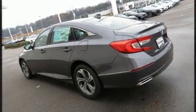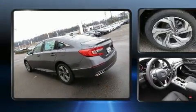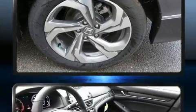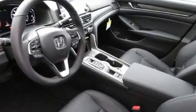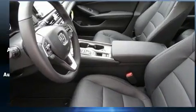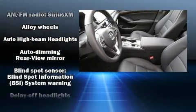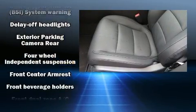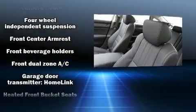Top features include heated front seats, variably intermittent wipers, power front seats, an automatic dimming rear-view mirror, heated door mirrors, lane departure warning, and a blind-spot monitoring system. Features such as automatic climate control and leather upholstery prove that economical transportation does not need to be sparsely equipped.